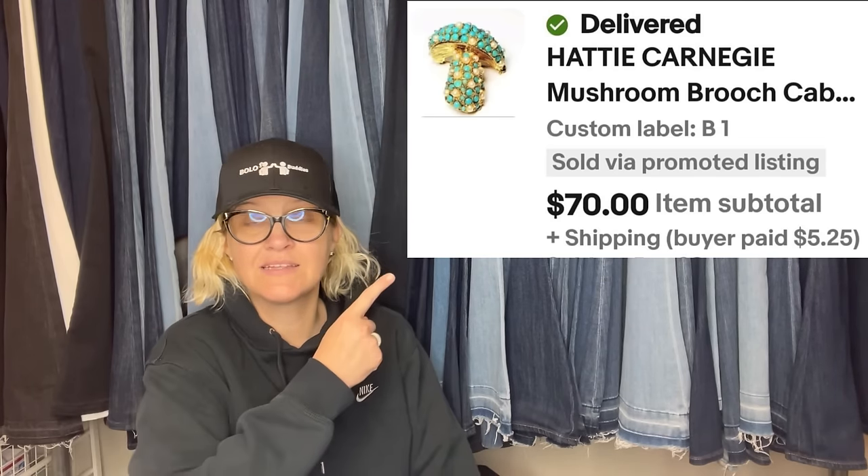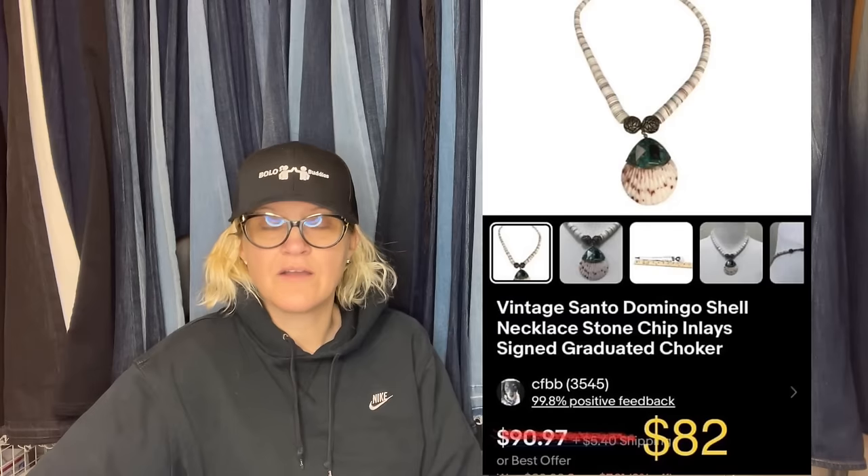Hattie Carnegie Mushroom Brooch — really pretty. Mushrooms seem to do well. Bought from Bolo Buddies on Whatnot for $7.48. I thought it was unique and no one was bidding on it, figured it would at least be a $30 necklace. Soon found out these Santo Domenico necklaces are a bolo — depending on the shell, they can go for much more. I sold mine for a best offer of $82 plus shipping. After fees and cost of goods, profit was $63.82. This comes from Seem So Vintage, who is on Whatnot as Seem So Vintage.